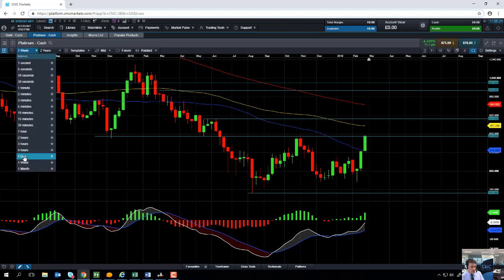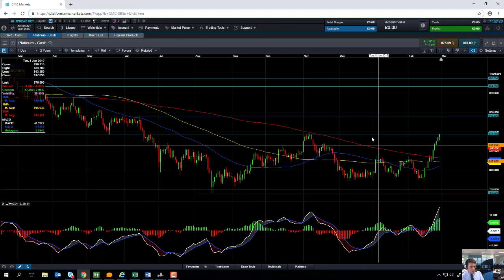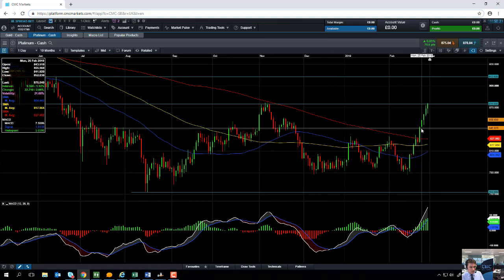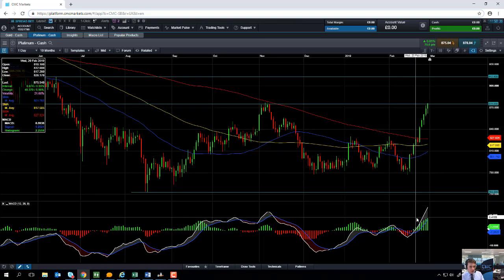I'll take a look now at the daily chart so you can see the price action more close up. As you can see here, we've seen a steady rise in Platinum in the last few sessions, and like I said we're at a three month high on the daily chart.